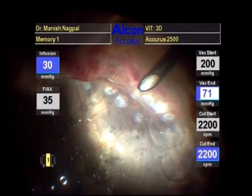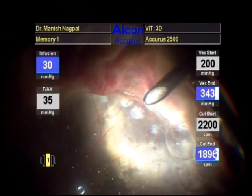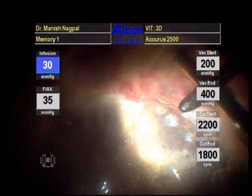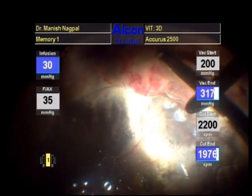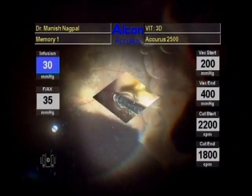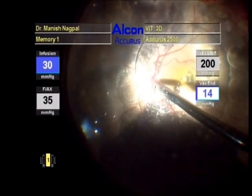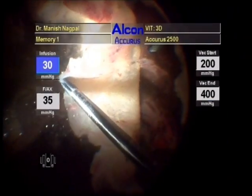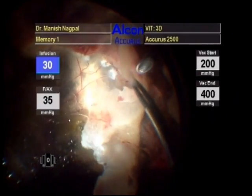A large retinectomy was made in the periphery using the cutter. Some of the heavy liquid was aspirated. The temporal retinal flap was everted with the help of a forceps.